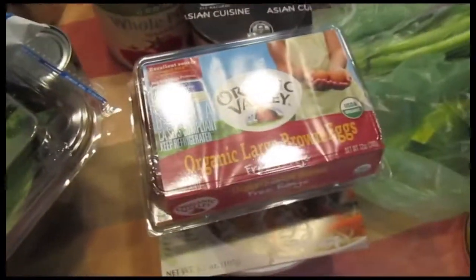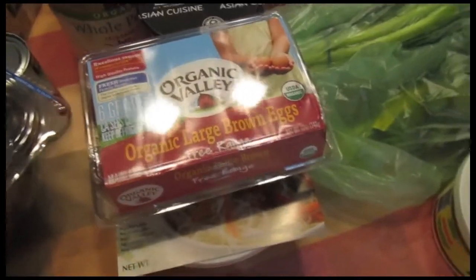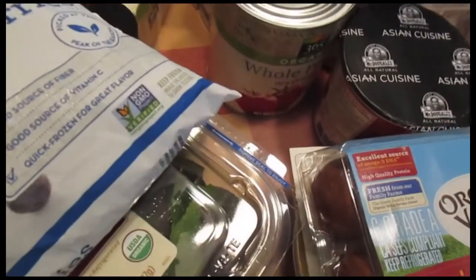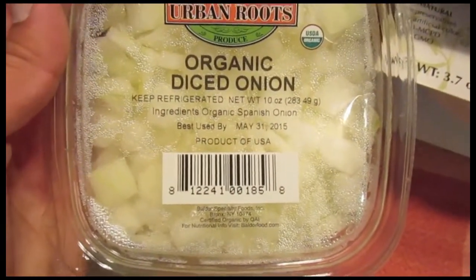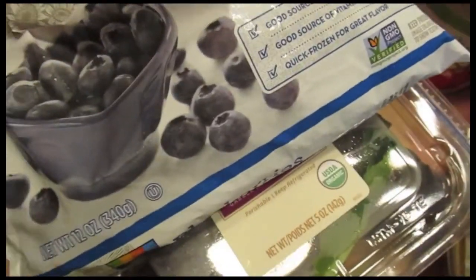As always, anything that I make I do post pictures onto my Instagram, except for the parfaits because I forgot to. But I will be posting pictures whenever I make these. I do have to go back for the chicken though. I also got Urban Roots Organic Diced Onion — I always get these anytime I'm cooking because it saves so much time.